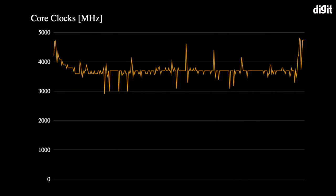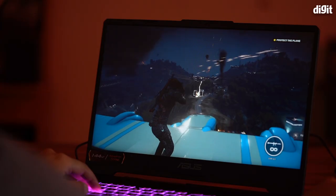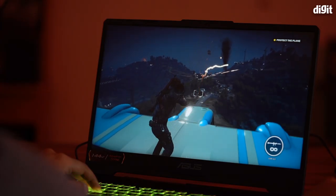There were no major clock speed fluctuations even when temperatures were close to hitting the CPU TJ Max limit. Performance was on par with expectations and remained stable throughout the testing process.